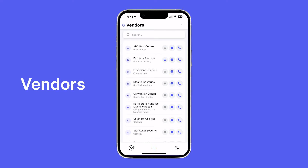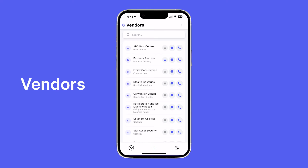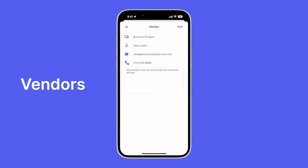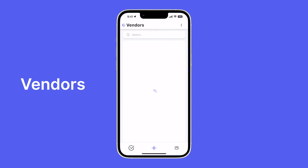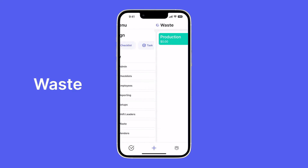Vendors is a directory of every vendor your business uses. You can quickly call, text, or email them at any time. You can view things like your dedicated contact for a particular vendor as well. It's very simple to use — just one place for all the information you need with your vendors.